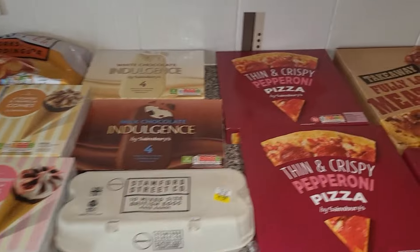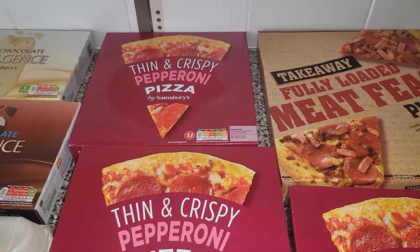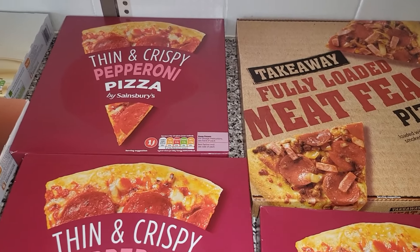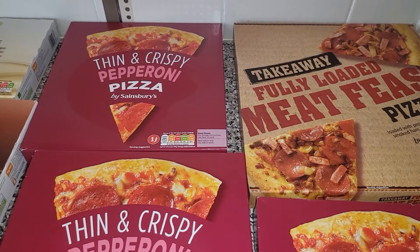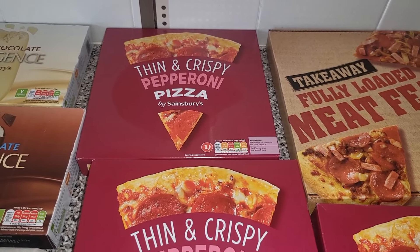I'll start off with the frozen items. I tried not to get a lot of frozen stuff as we have quite a lot in there already, but I'm still going to have to play Jenga to get it in. We have the takeaway fully loaded meat feast — not all of the children like this but some do, so we just got one of those — and then three of the pepperoni pizzas.